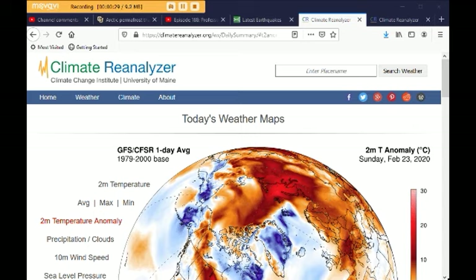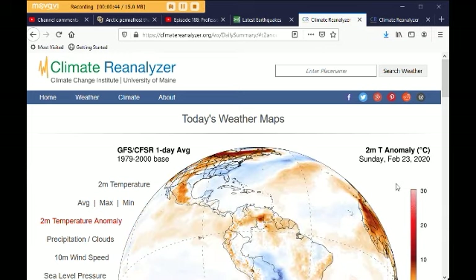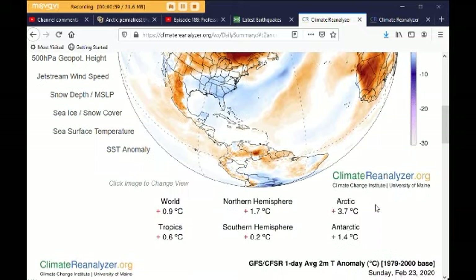I did an impromptu show Monday night where I was showing Climate Reanalyzer, and the Arctic was about 3.5°C anomaly. Here's a 2-meter temperature anomaly map from today, and the Arctic is at 3.7°C. The world is at 0.9°C higher than normal. The northern hemisphere is 1.7°C higher than normal. The tropics are up 0.6°C. The southern hemisphere is up 0.2°C, and the Antarctic is up 1.4°C.